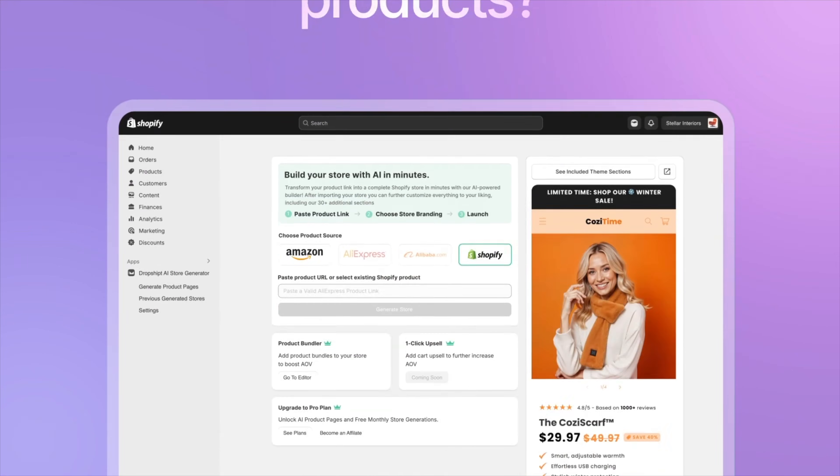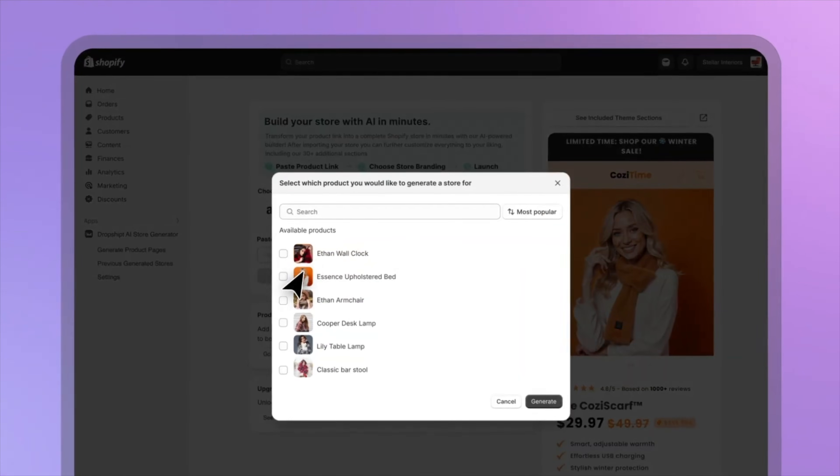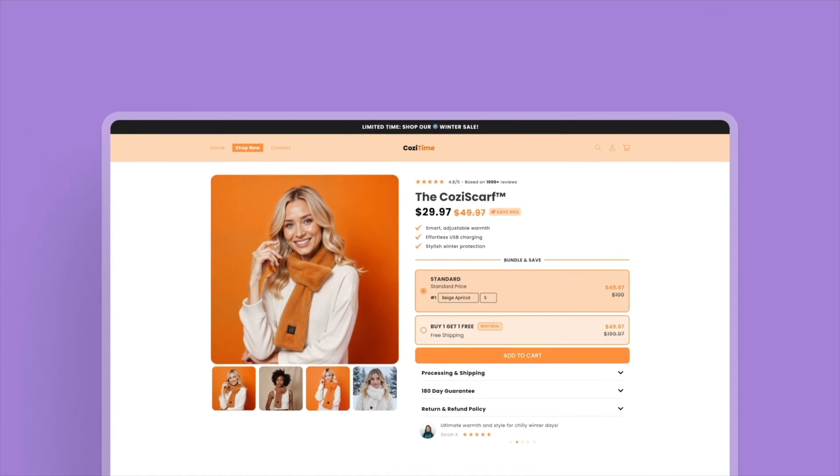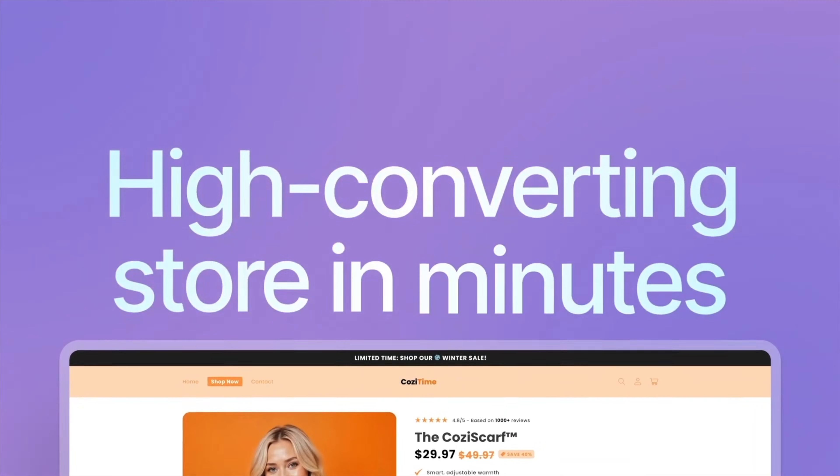The app handles every step of the store-building process, from optimizing images to applying themes designed to maximize sales. Whether you're brand new to dropshipping or you have years of experience, Atlas aims to simplify the entire journey so you can focus on growing your business.